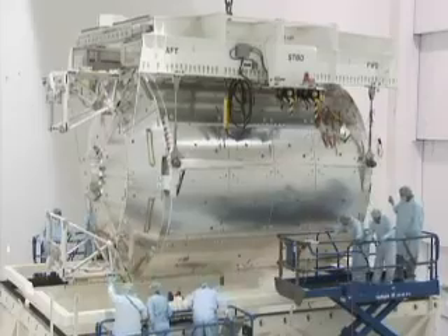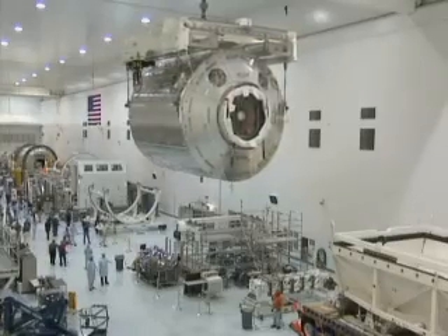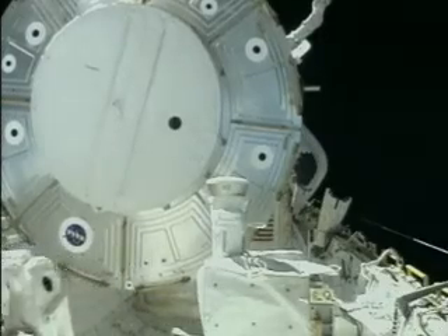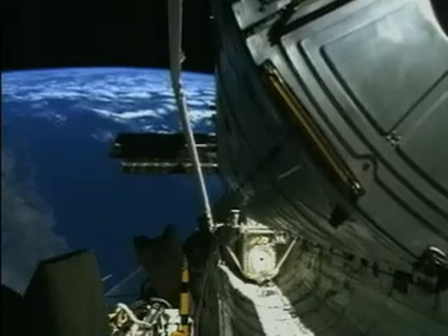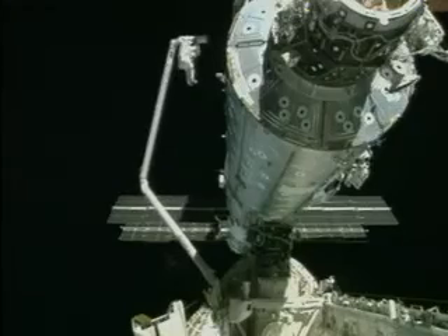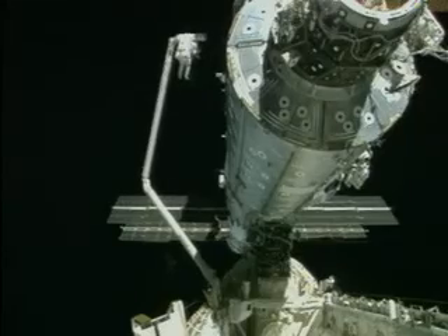Columbus is one of the most important European contributions to the International Space Station. In the same way as other ISS elements, Columbus will be taken out of the shuttle's cargo bay with a robotic arm. It will then be attached to another European-built element, Node 2.